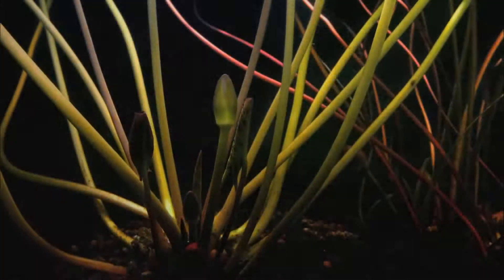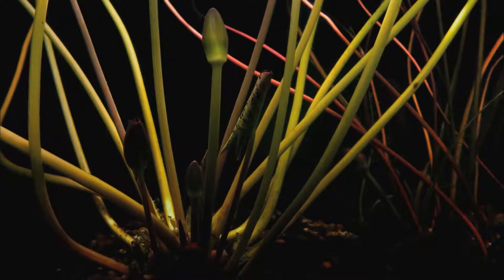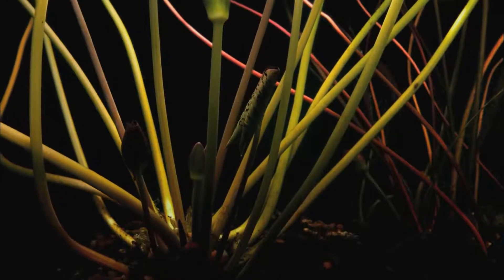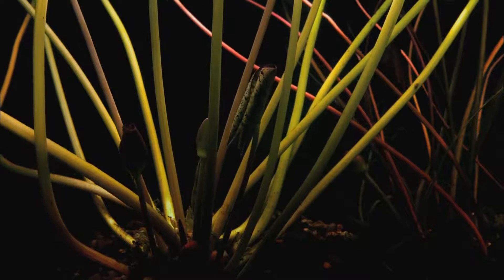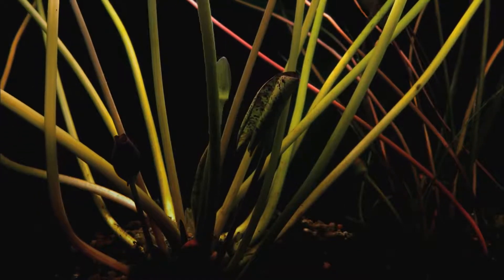Exotic waterlilies of all kinds will be sprouting. The ancestors of today's waterlilies, as we know from their fossils, were among the first plants to produce flowers.